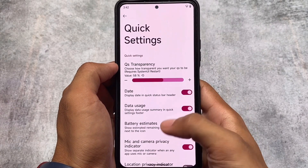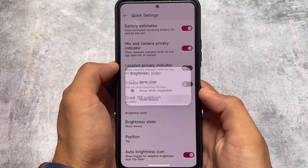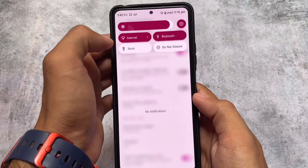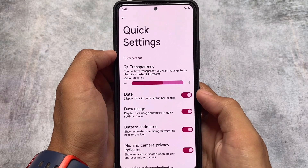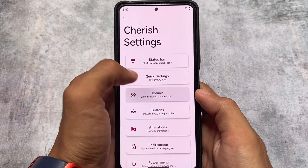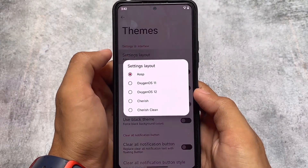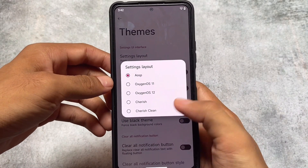Quick settings also has options related to quick settings transparency. It says it requires a system restart, but it actually does not — you will see blur available in your quick settings panel. As you can see, the blur is working perfectly fine. Data usage option is also there, and theming options are available in the settings layout as well.